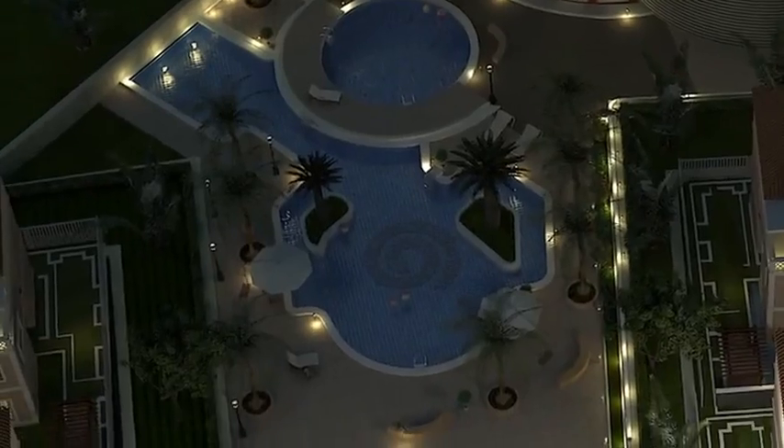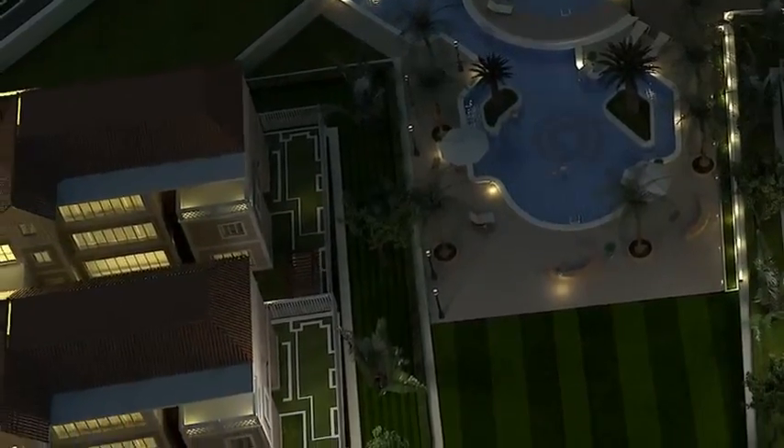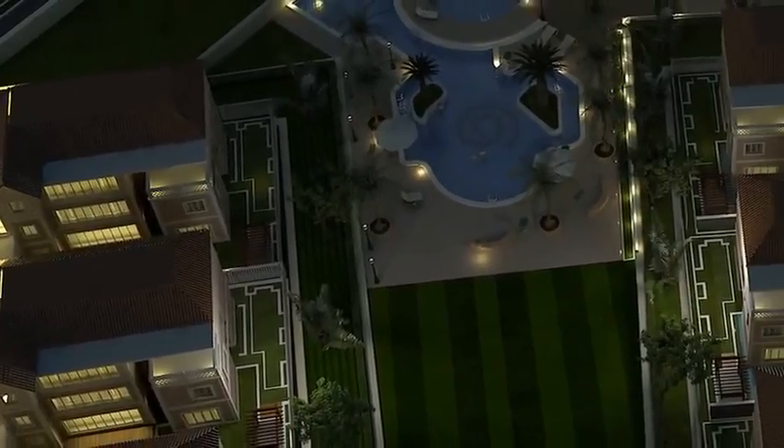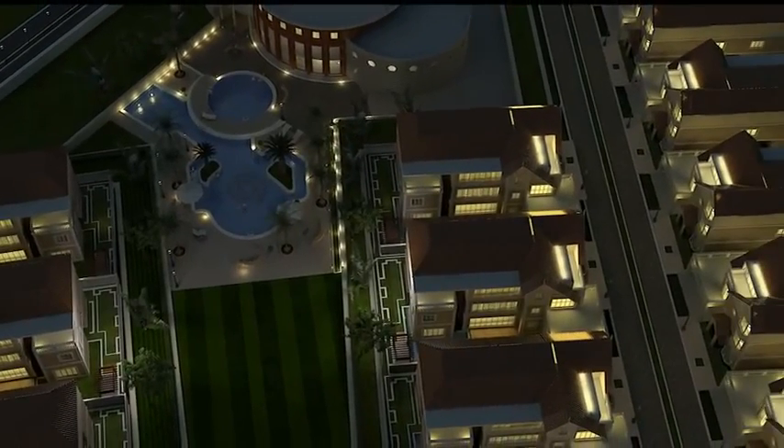Whizzing around the skating rink or practicing putts on the greens — it's a place where like-minded folks enjoy sharing time and space together. Skylark Arcadia: British by design, yours by choice.